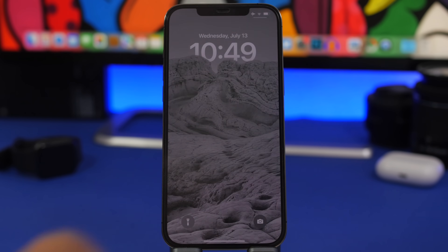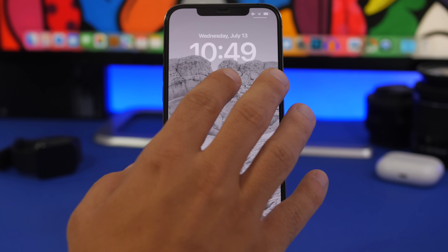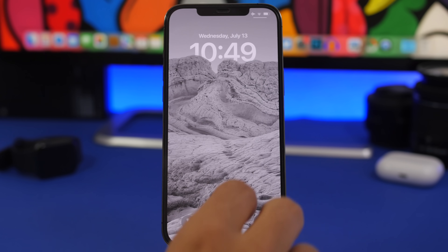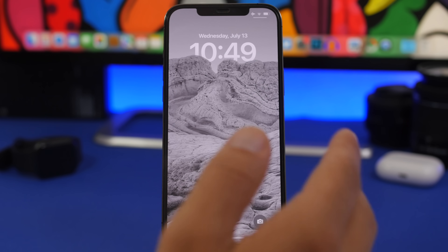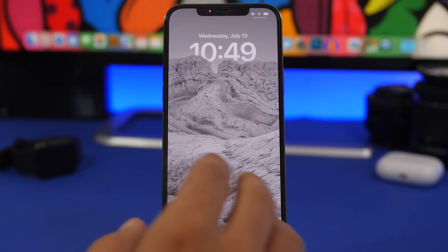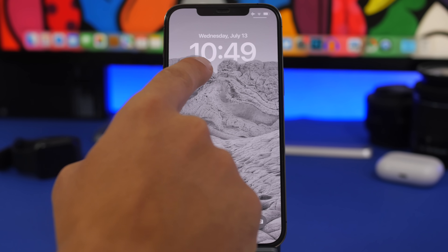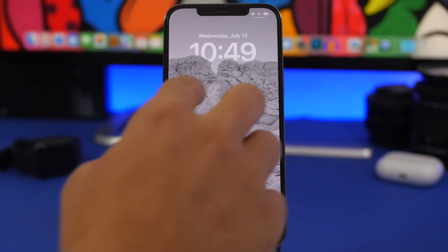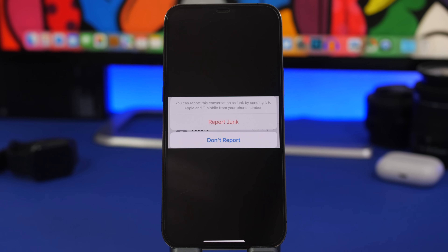Another adjustment Apple has made with the second version of beta 3 and the public beta involves the clock on the lock screen. The part of the subject that overlaps the clock is now more transparent, so you can see the clock behind the subject of the photo. It's hard to see from the camera on this particular photo, but if you have one of these wallpapers you'll notice the subject is way more transparent in that area than it used to be.